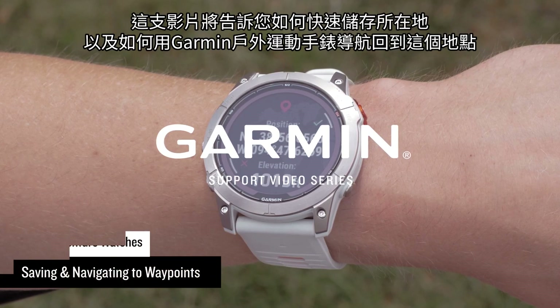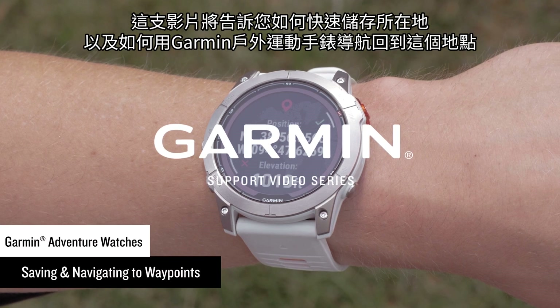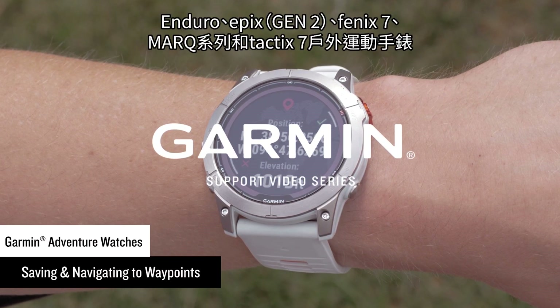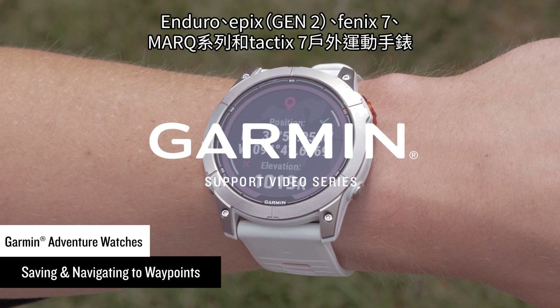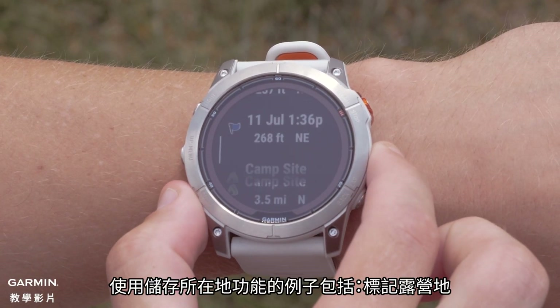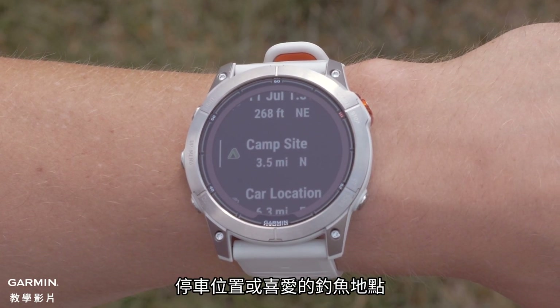In this video, we will show you how to quickly save a location and how to navigate back to it on your Garmin Adventure Watch. This includes series such as the Descent MK2, Enduro, Epix Gen 2, Fenix 7, Mark Collection, and Tactic 7 Adventure Watches. Some examples for saving a location include marking a campsite, a vehicle location, or a favorite fishing spot.